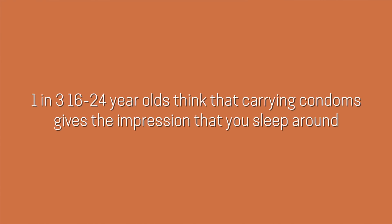Almost half of young people who have had sex have done so with someone for the first time without a condom. And one in 10 sexually active 16 to 24 year olds have never used a condom. One in three 16 to 24 year olds think that carrying condoms gives off the impression that you sleep around — which it doesn't. It should just give off the impression that you're super smart and you value your sexual health and your partner's sexual health. The main reasons young people gave for not using condoms were the perception that it doesn't feel good, that it's not necessary because they're on other contraception, or getting drunk and forgetting.